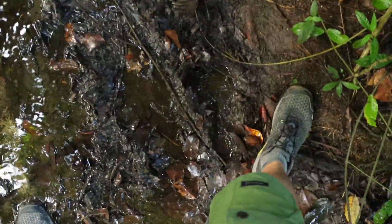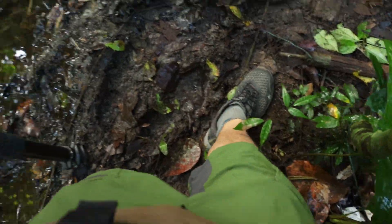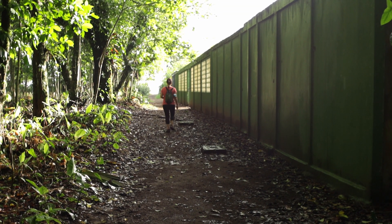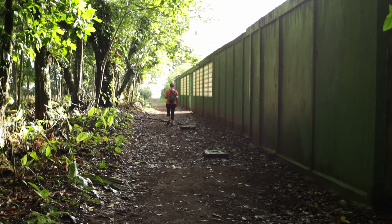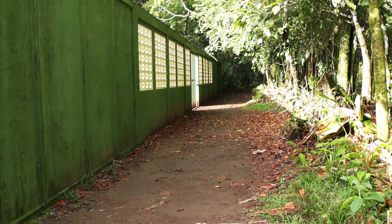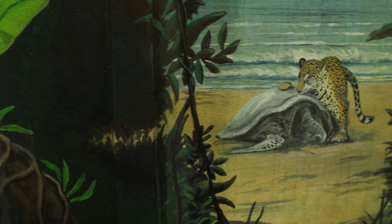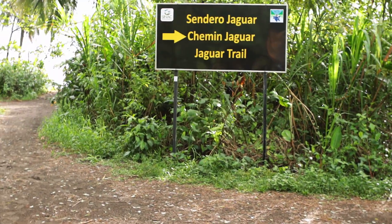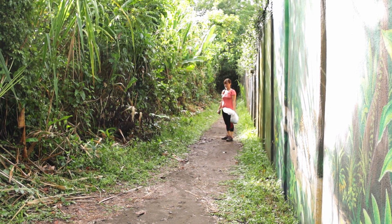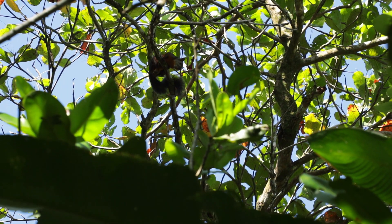Bei uns hatte es die Nacht vorher geregnet, deswegen waren die Wege ein bisschen matschig. Man kann also auch matschige oder nasse Füße bekommen, bevor man den Park überhaupt betreten hat. Der Weg heißt hier nicht umsonst Jaguar Trail, denn hier in der Region leben tatsächlich einige Jaguare. Die fressen hier und da auch mal eine Schildkröte, die gerade Eier ablegt. Für die Schildkrötenpopulation ist das nicht so schlimm – viel schlimmer ist die illegale Jagd, die ab und zu hier noch vorkommt.